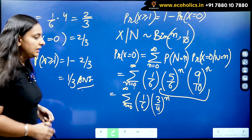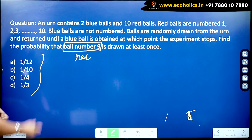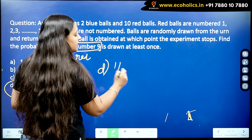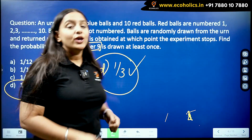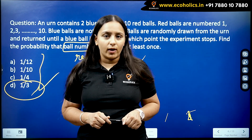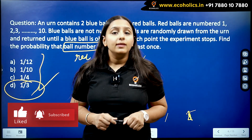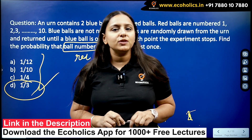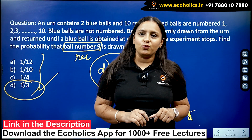Looking at the options, option D gives 1/3, which is our correct answer. That was the solution to Question Number 47 of DSC PYQ 2021. If you want more solutions, please subscribe to the channel, like and share this video, and in the comments let us know what topics or PYQ solutions you'd like next. Thank you.